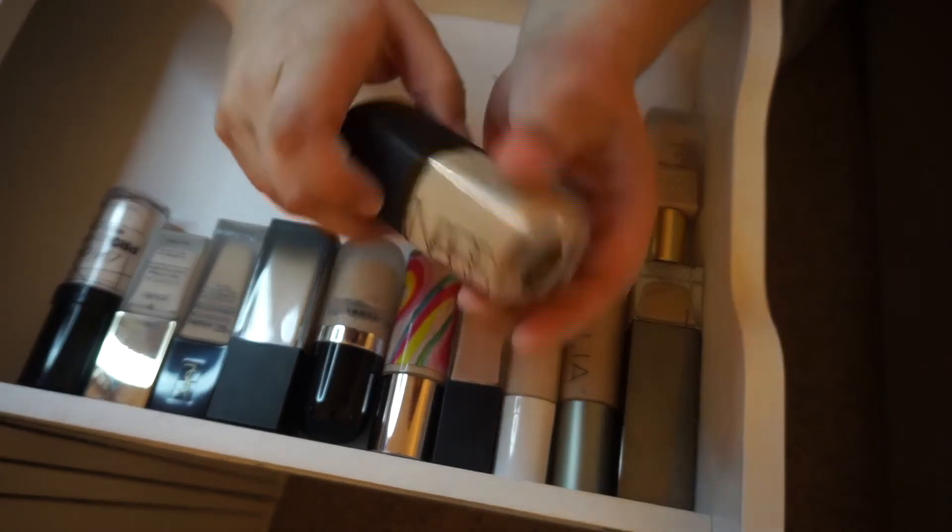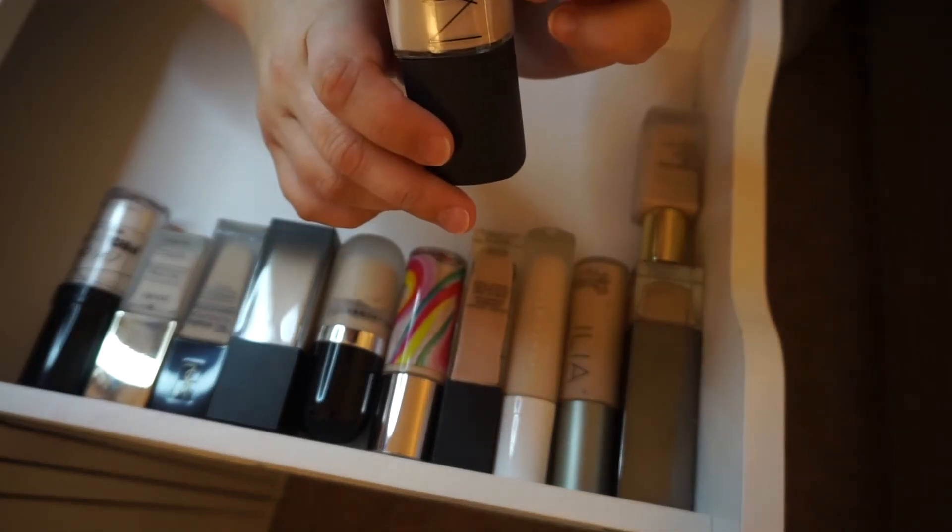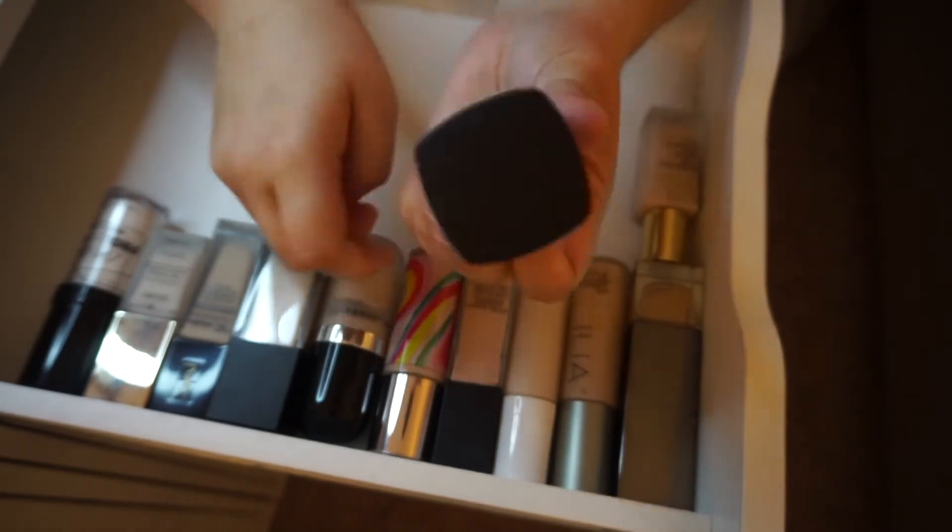The NARS Sheer Glow Foundation in Montblanc — this is good for another year, so I'll hold on to it.